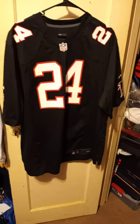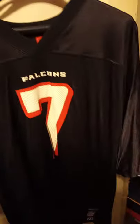Here we have a Nike Devontae Freeman again. This one's extra large. Here we have a 2X Michael Vick from Reebok, the black shoulders.